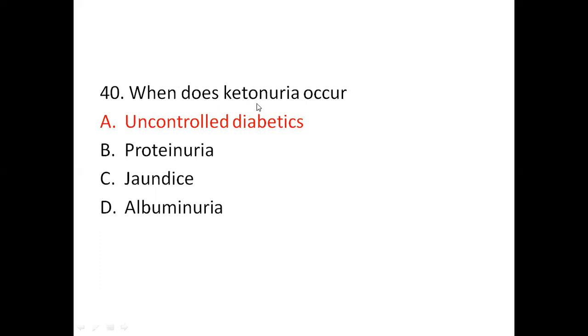Question 40: When does ketonuria occur? Option A: Uncontrolled diabetes. Option B: Proteinuria. Option C: Jaundice. Option D: Albuminuria. The right answer is Option A, uncontrolled diabetes.